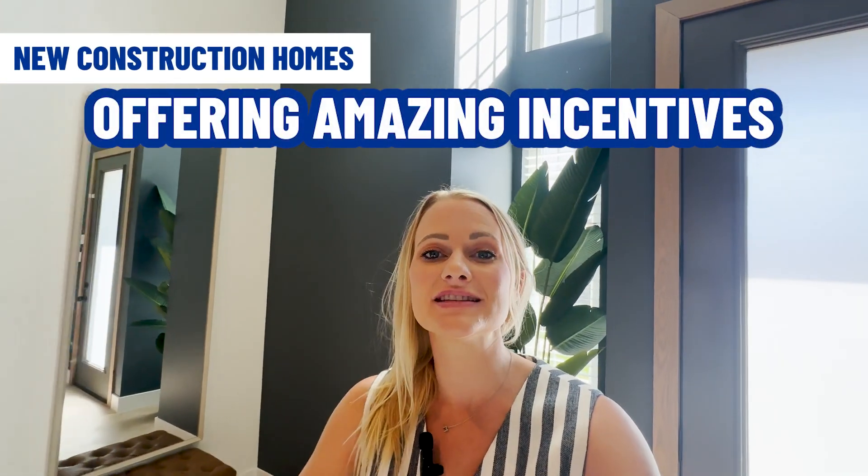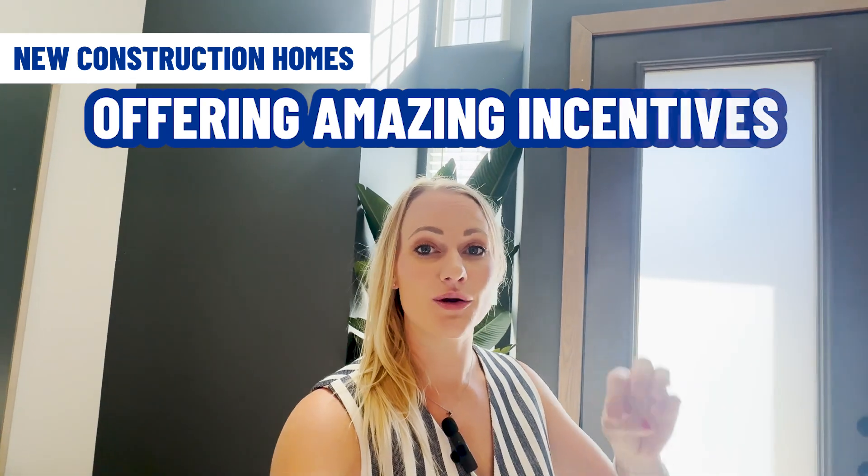The beauty with new construction right now is they are offering amazing incentives. This house is no exception. The builder is also offering incentives for not only this house that they're building, but also a lot of other homes that they are building. This builder is a little bit different and does things a little bit differently — that's why I wanted to showcase one of his homes here in one of the hidden gem neighborhoods here in Lubbock.